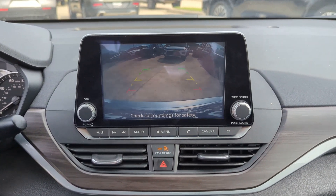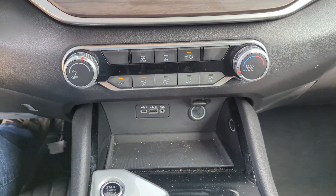Remote engine start, satellite radio, keyless start, woodgrain interior trim, and Bluetooth connection.